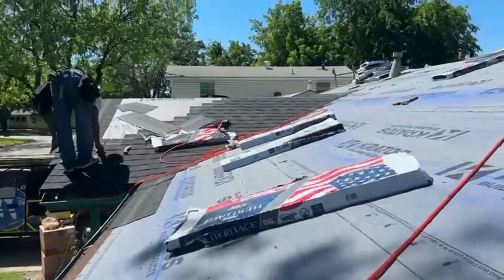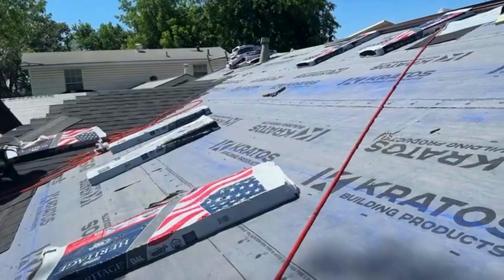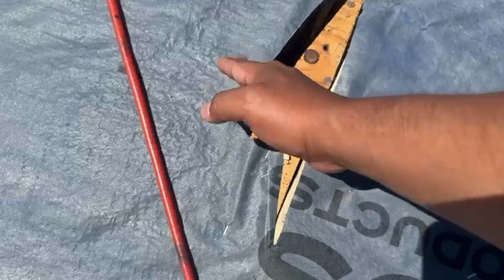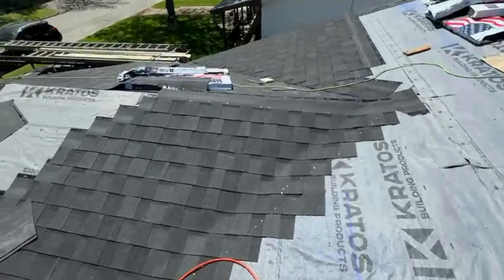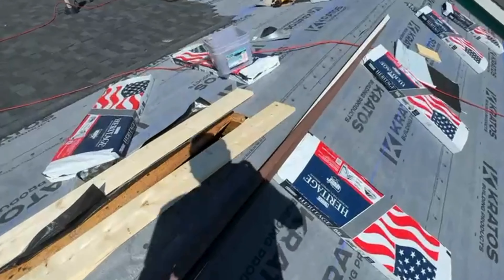Over here we're doing the roof. We took off the black paper — this one has like two layers of black paper with two plies. If you look at this little section, you can see this house didn't have any plywood; everything was two-by-sixes. We also have some repairs here.